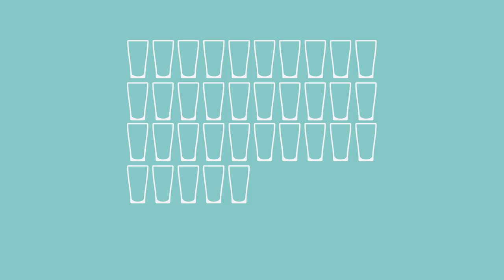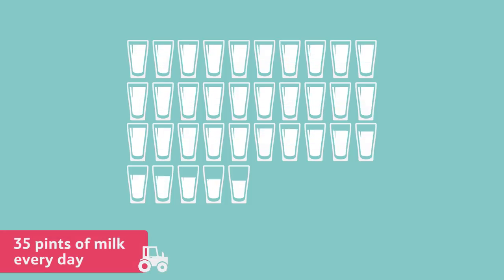Each cow can make about 35 pints of milk every day. That's the same as 20 litres.